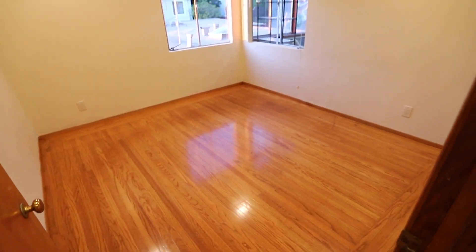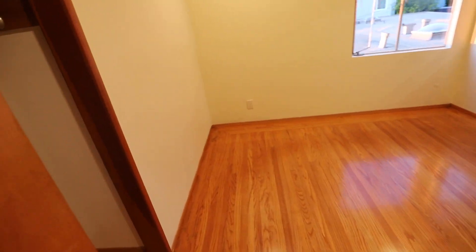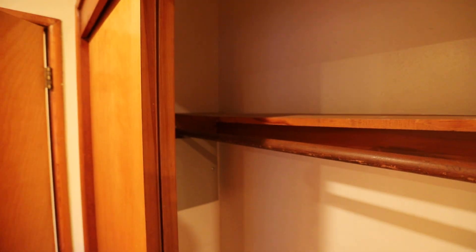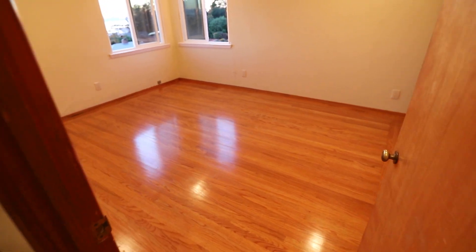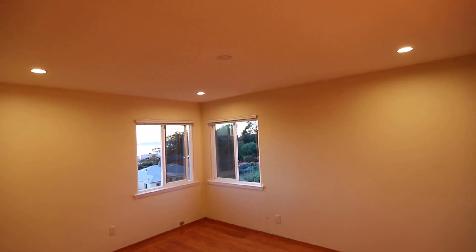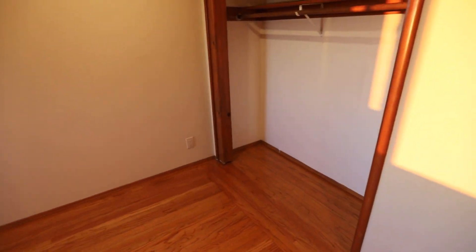Here's the third of three bedrooms, also with real hardwood floors. Another generous closet. And where we started, the master bedroom — give you another peek. There are sliding mirrored doors for that.